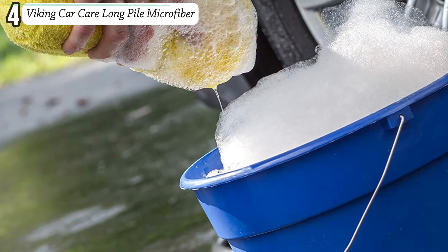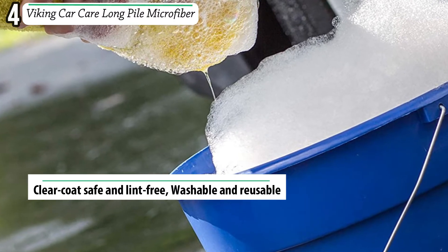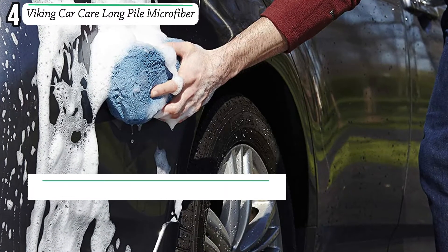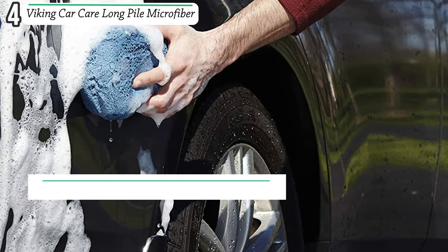Number four: Viking Car Care Long Pile Microfiber. To efficiently clean the car, here is a perfect car wash sponge that will suit you better. It is a quality and scratch resistant wash sponge that can be used on all car surfaces. The lint-free sponge features a high-density foam that can hold different car washing solutions.